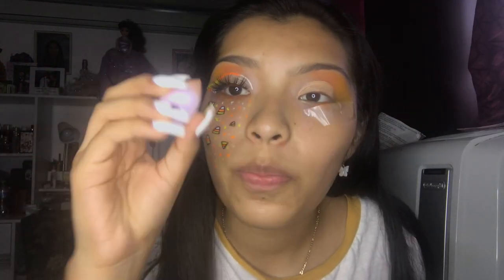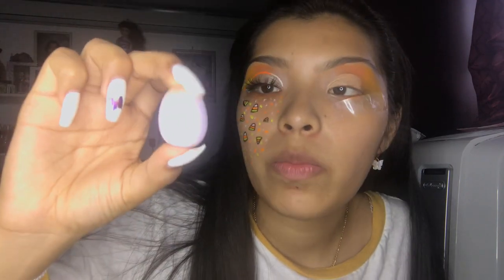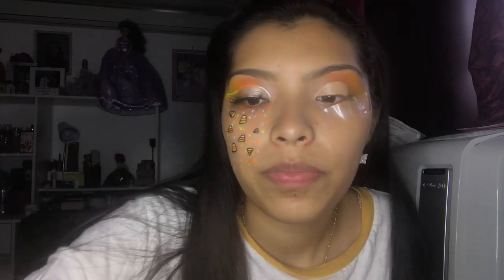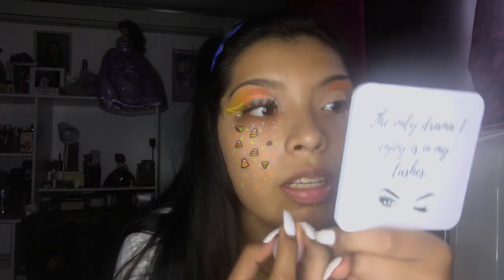I'm going to use this little makeup sponge by Mary Kay — I got it as a gift, it comes in a pack of three and it literally fits my eye perfectly. I'm going to wet it and maybe blend out the concealer because right now it's looking crusty.